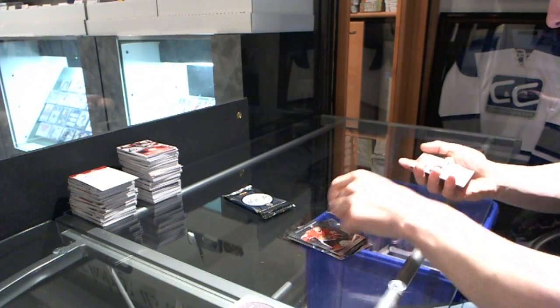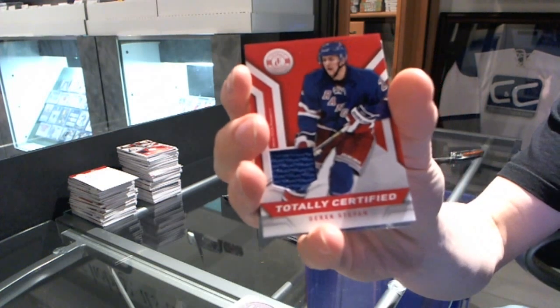Got a rookie of Stefan Matto and a jersey of Derek Stepan.